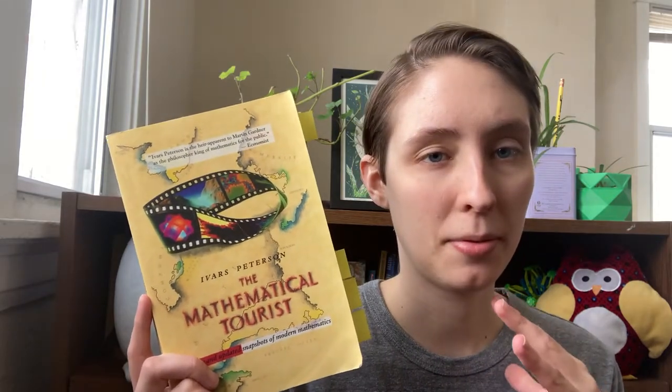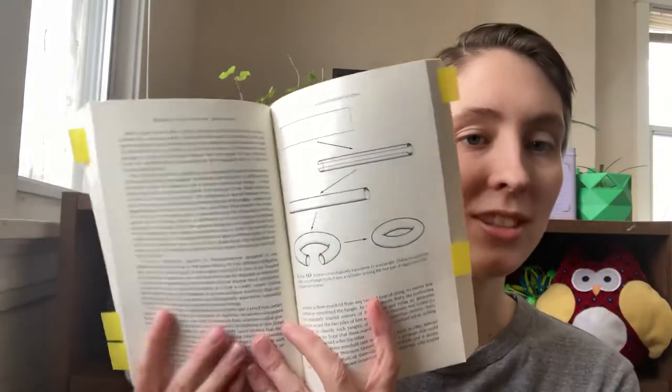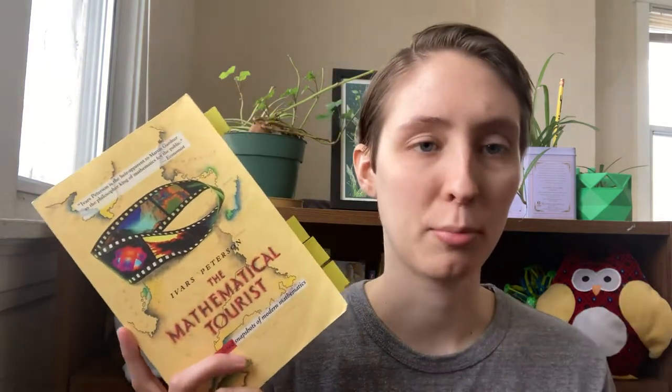I pulled this book off the shelf without looking at anything beyond the cover — The Mathematical Tourist, new and updated snapshot of modern mathematics — looked interesting, pulled it off, began reading it. And I got partway in and marked the page with a sticky note when the author begins talking about the unsolved Poincaré conjecture. I thought, wait — that was solved in the early 2000s. So I got on Wikipedia and looked it up, and sure enough, the Poincaré conjecture had a proof put out by, I think his name was Gregory Perelman, in 2002.